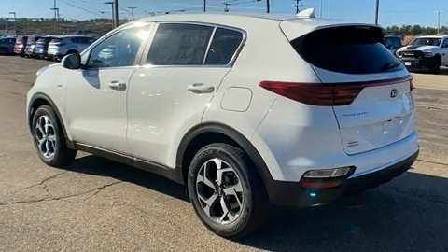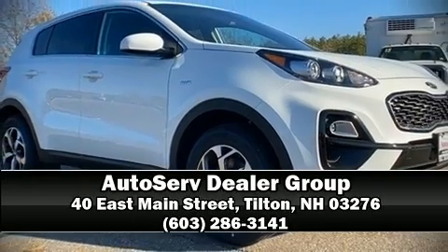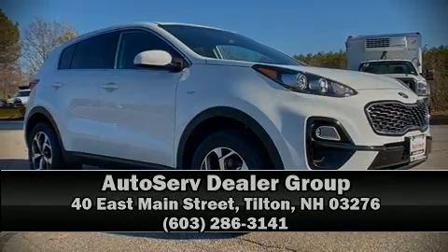Our experienced sales staff is eager to share its knowledge and enthusiasm with you. We are here to help you. Thank you. Take care.